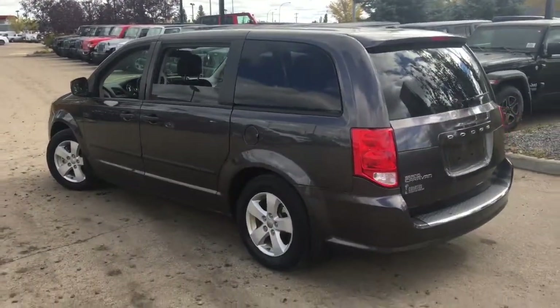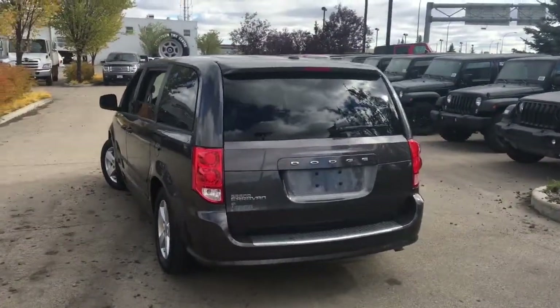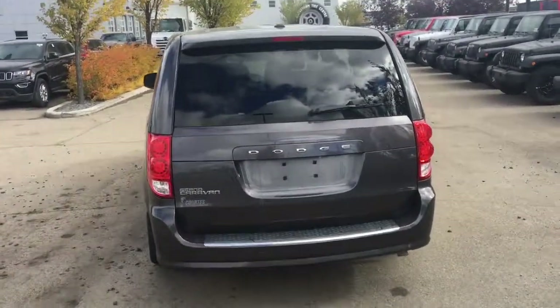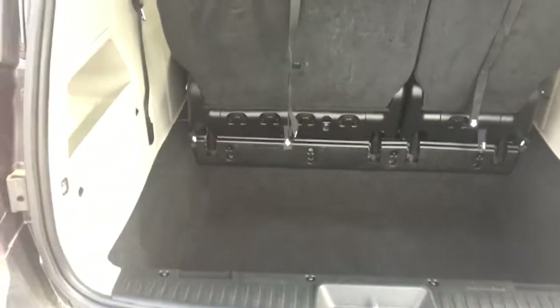That's where you put gasoline in this Dodge Grand Caravan CVP. At the rear there's a window wiper, LED tail lamps, and nice Grand Caravan badging. This has a liftgate — pull the handle and there's lots of space back here for luggage and anything you want to haul.